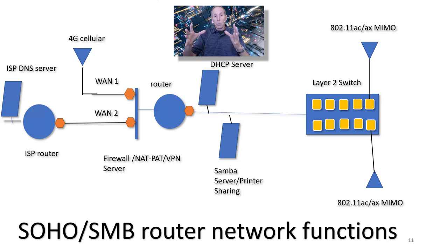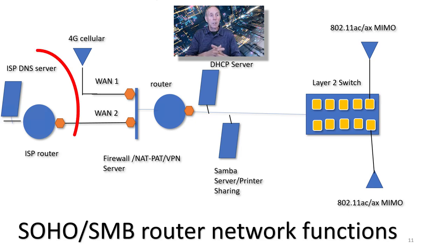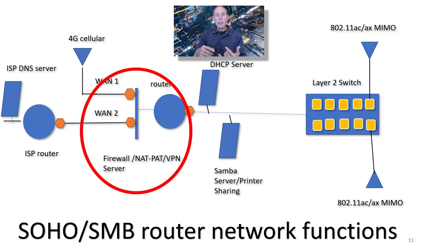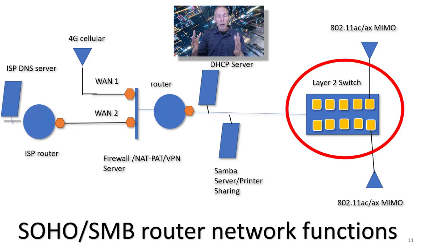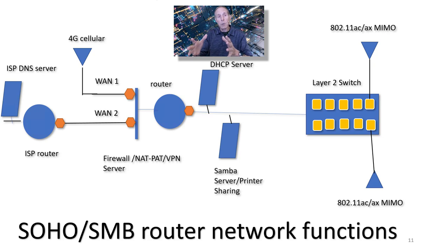Let's look at this block diagram that shows the components and functions we need in order to connect a local area network to an ISP and an ISP to the internet. The ISP brings many important things: a DNS server, an ISP router, and the last mile to your local area network — which could be coax, fiber, cellular, or DSL. Once we connect to our router, we need a firewall, network address translation or port address translation capability, a VPN server, an internal router, a DHCP server, a SAMBA server if we want print or file sharing, a layer 2 switch, and wireless radios for wireless connectivity. All of that is the basic functionality to connect a local area network to an ISP to the internet.